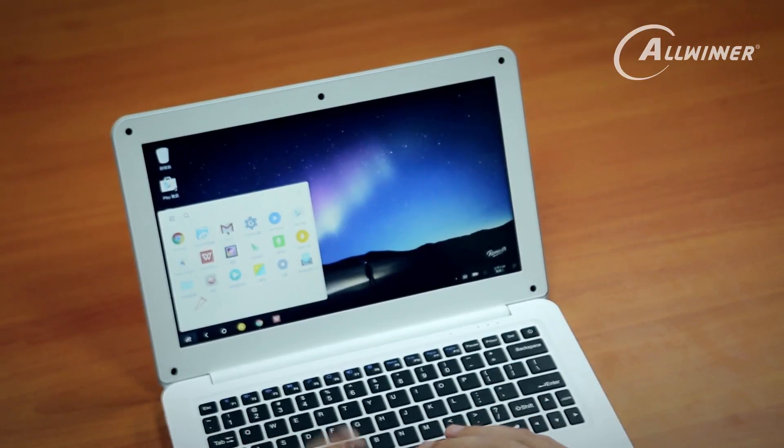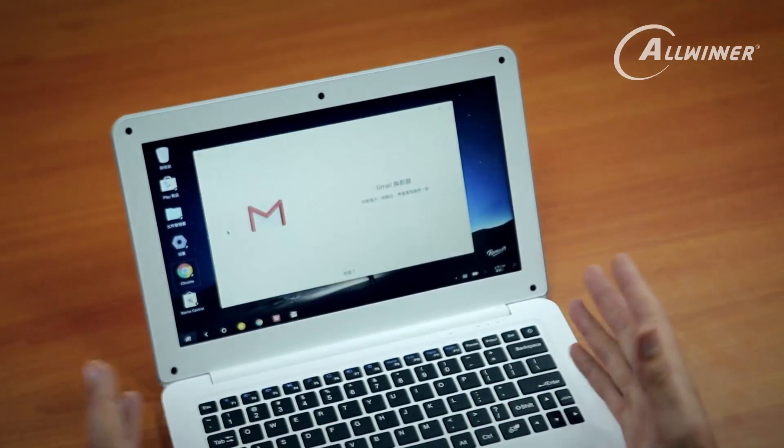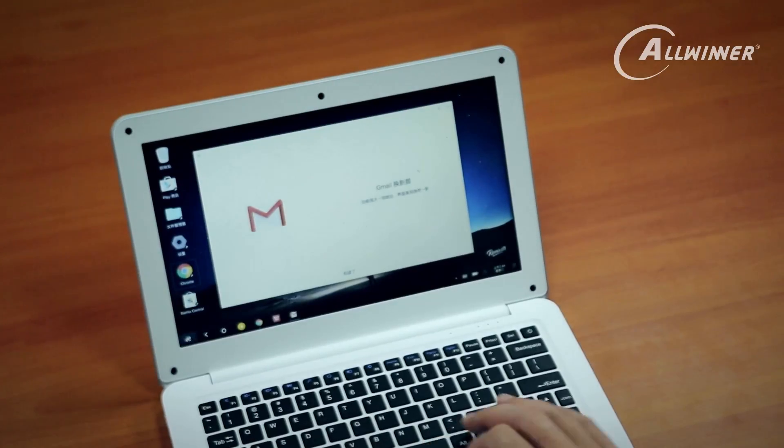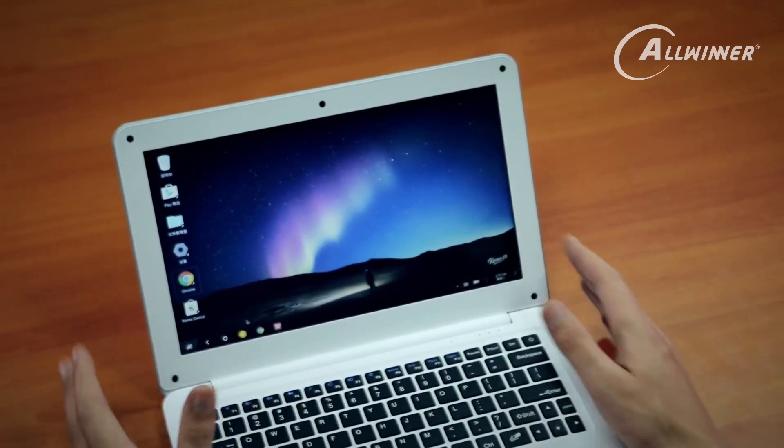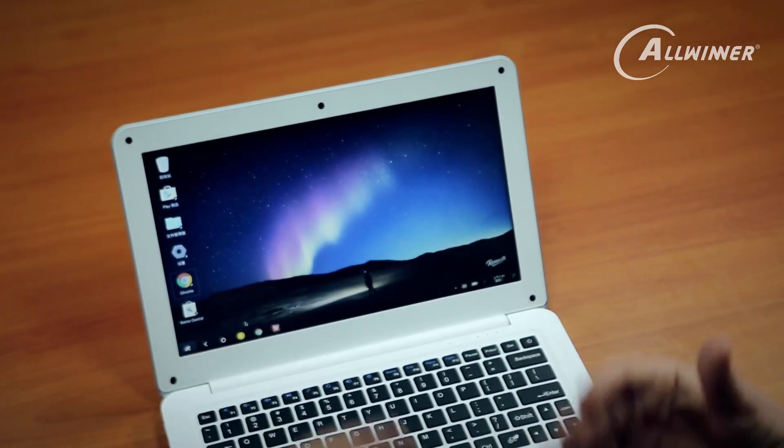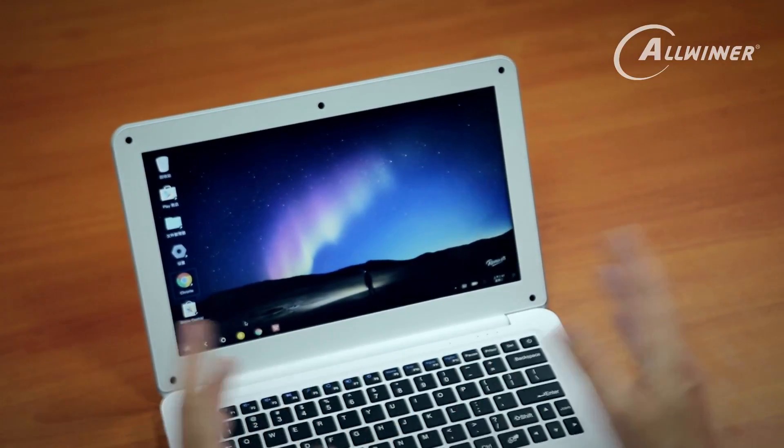If I want to open up Gmail, I can go straight into it without waiting too long. If I close the program, it's fairly responsive. This is a nice lightweight OS, just for people who don't want to do too much — maybe some school work, writing essays, doing some research, or going on YouTube. This kind of device is perfect for them.